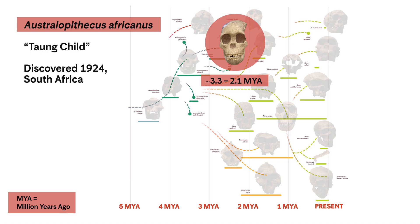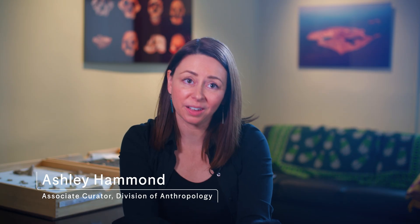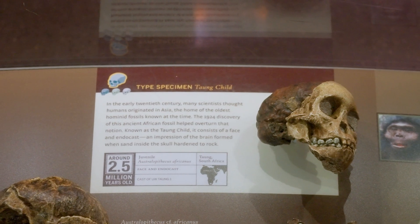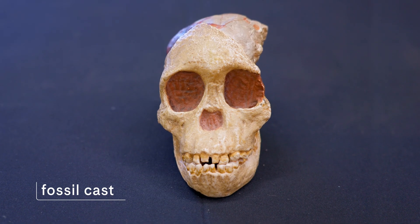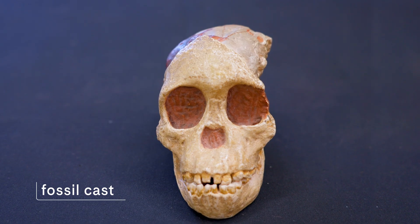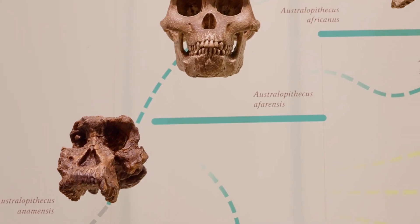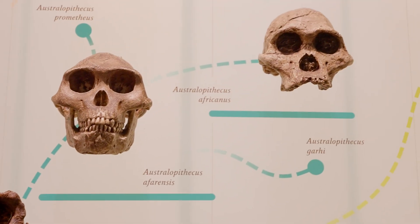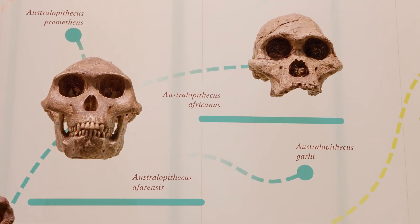One of the most important fossils to ever be found was found by Raymond Dart. It's called the Taung Child, and this is an Australopithecine child that came from South Africa. It showed us a number of things about Australopithecines that we just were not really ready to grasp when it was found in the 1920s.